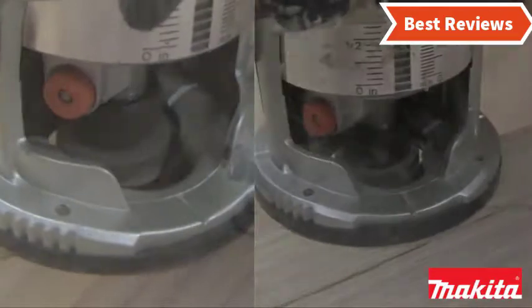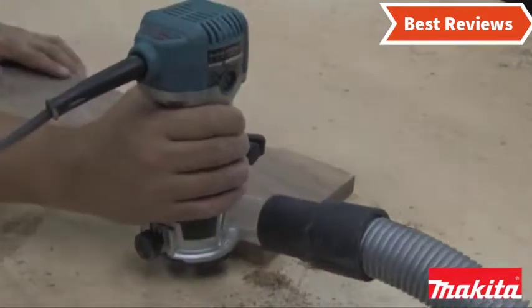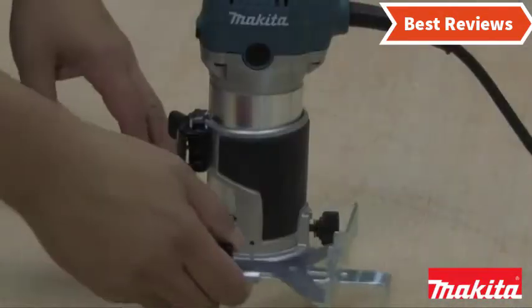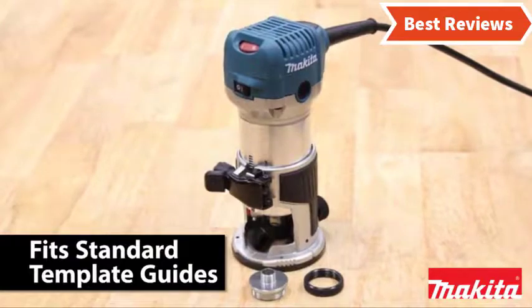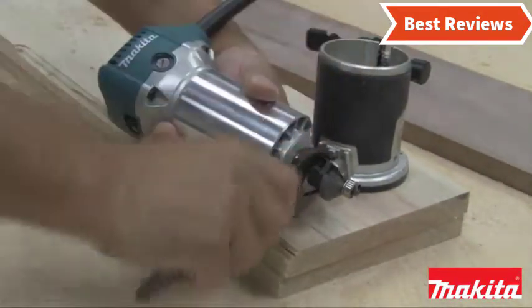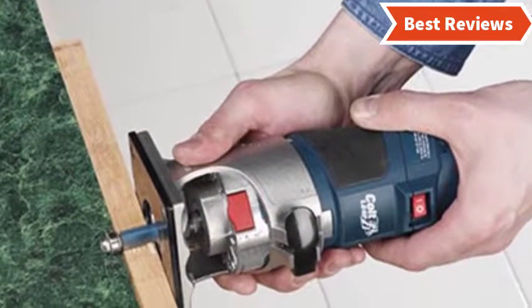Choosing the best compact router can be difficult as there are a lot of them in the market. In this video, we are going to show you the top 5 compact routers in the marketplace. We have selected them based on their quality, power, performance, and price. We've done sufficient research to find them. If you are trying to find out which compact router is the best, this is the video for you. Stay with the video till the end and make your decision on which one will be suitable for you.